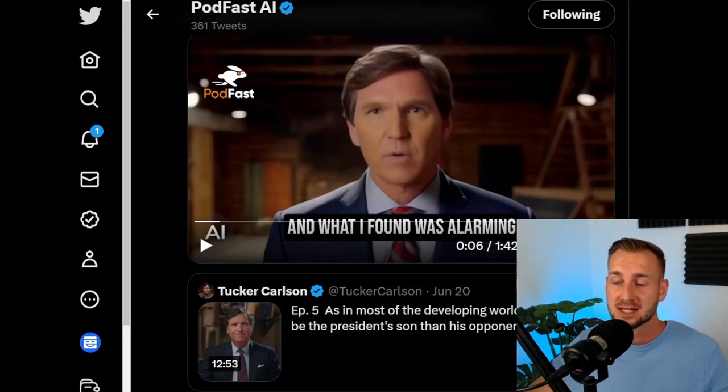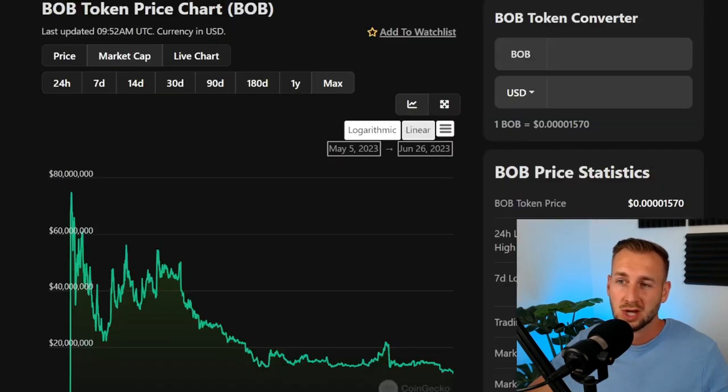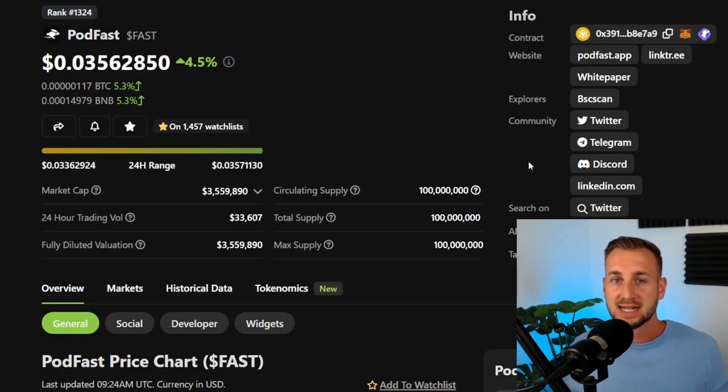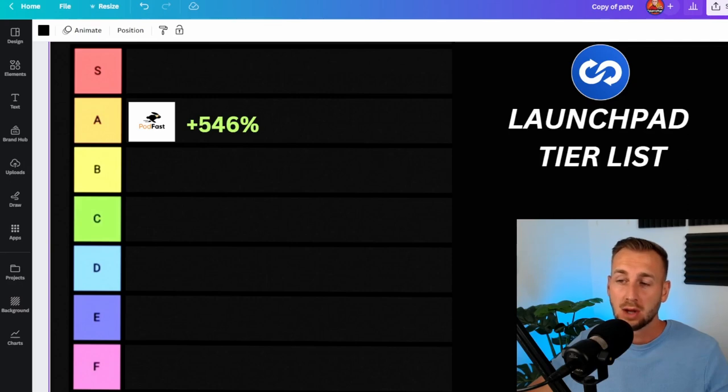In a world where content really is king, something that can churn out a lot of content for you, potentially increase your learning bandwidth, and maybe tap into different industries — you could create your own faceless channel from this. I think Podfast is going to be a much-utilized tool. We recently saw the Bob token, an AI reply bot on Twitter that got banned by Elon Musk for replying to him too much, but it reached a market cap of over $50 million. So an AI tool with an app that condenses long-form into short-form, with audio plus image and video by end of year, is highly undervalued at just $3.5 million market cap. That is why I've given it an A grade, with a lot more to come going into this next cycle.